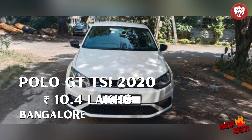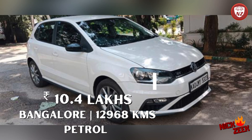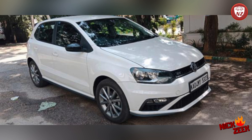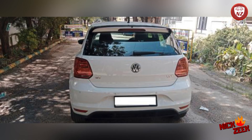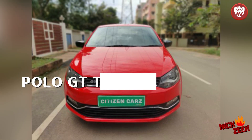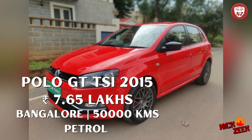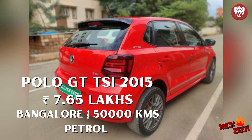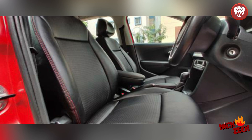First of all, Volkswagen Polo GT TSI — 10,40,000 rupees. This car is a first owner, 2020 model, approximately 12,900 km, white color, very good condition. The next car is a red color Polo GT TSI, again petrol engine, powerful vehicle. 2015 model, single owner, 7,65,000 rupees. This car is from Bangalore. The third car is blue color Polo GT TSI, 2019, from Bangalore, 10,800 km, petrol — 10,50,000 rupees.